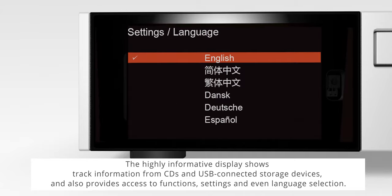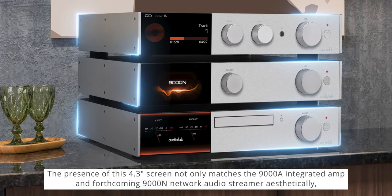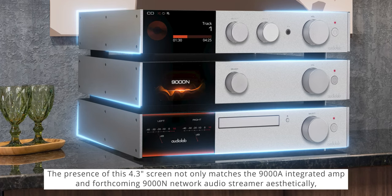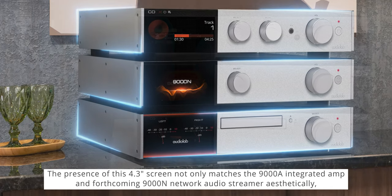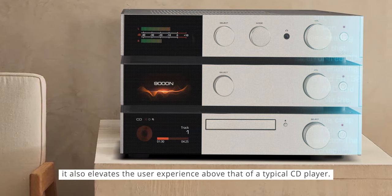The display also provides access to functions, settings, and even language selection. The presence of this 4.3-inch screen not only matches the 9000A integrated amp and forthcoming 9000N network audio streamer aesthetically, it also elevates the user experience above that of a typical CD player.